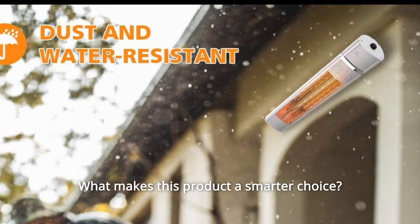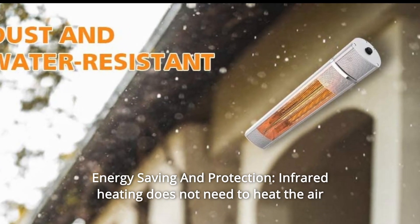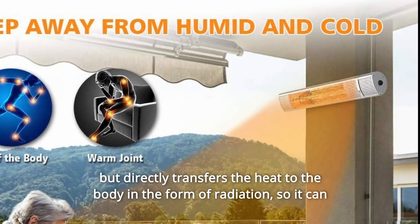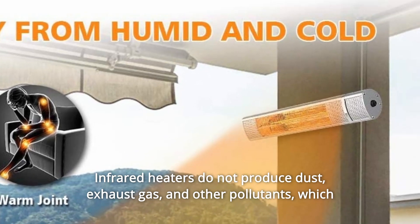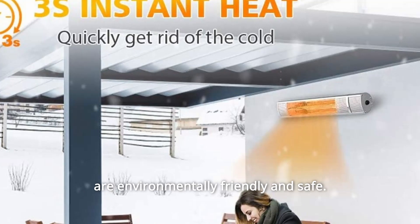What makes this product a smarter choice? Number one: energy saving and protection. Infrared heating does not need to heat the air but directly transfers the heat to the body in the form of radiation, so it can instantly heat up and save energy by 30%. Infrared heaters do not produce dust, exhaust gas, and other pollutants, which are environmentally friendly and safe.